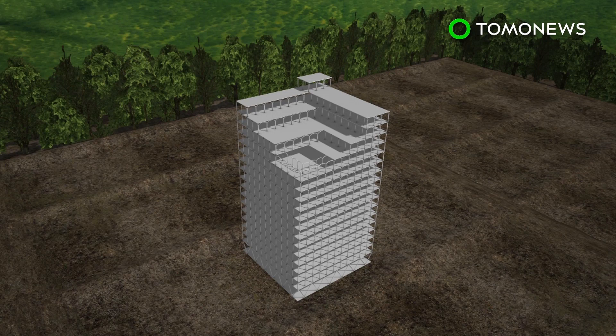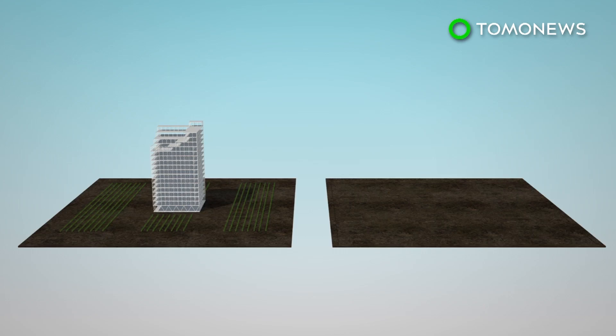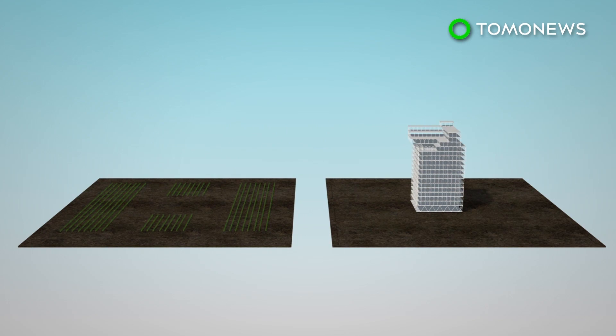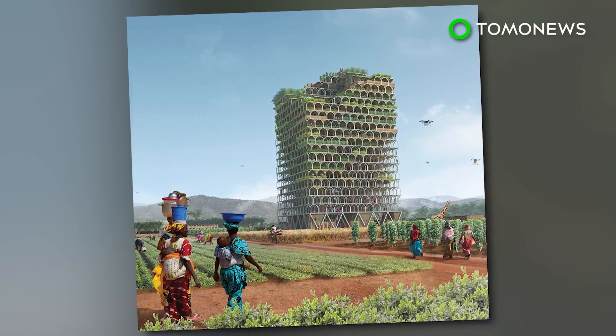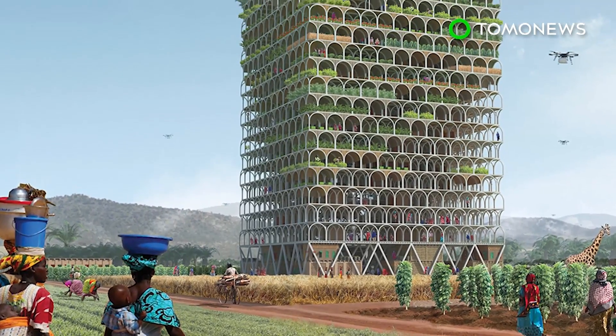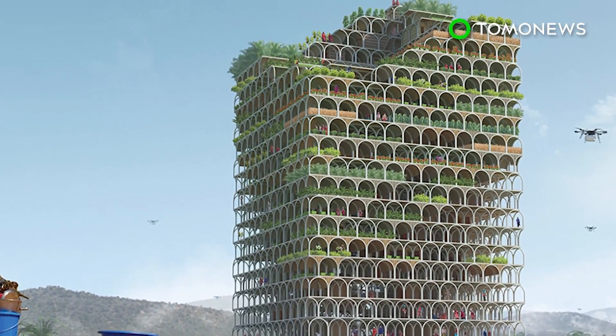Agriculture based around the skyscraper is expected to flourish. After a local community becomes self-sufficient, the building will be moved to another community. The eVolo skyscraper competition received 444 projects this year. Second place went to vertical factories in megacities, designed by a team from the U.S.